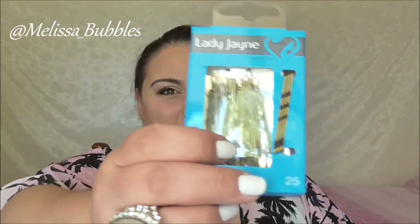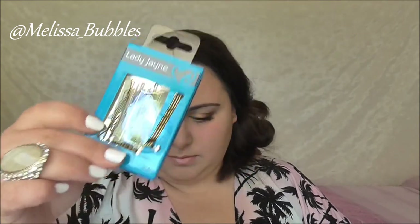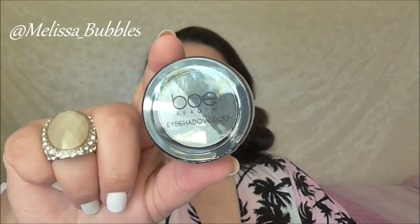We got some Lady Jane bobby pins — everybody needs bobby pins. We also got a Beau Beauty eyeshadow.